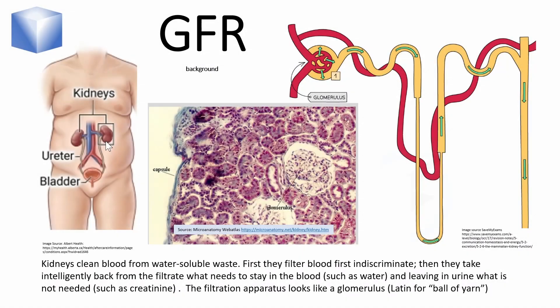Most of us have two kidneys located in the back of the abdomen, the so-called retroperitoneum. They remove water-soluble waste from blood and make hormones that regulate blood pressure and erythropoietin, which stimulates the bone marrow to make more red blood cells. The cleaning function of the kidneys has two steps.